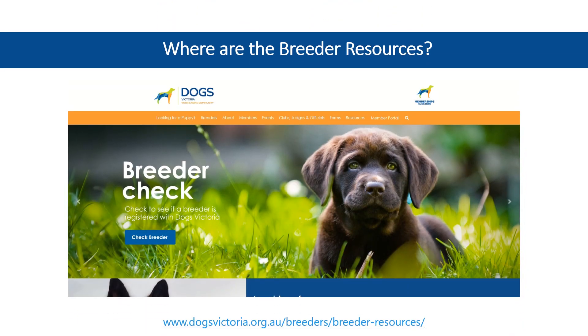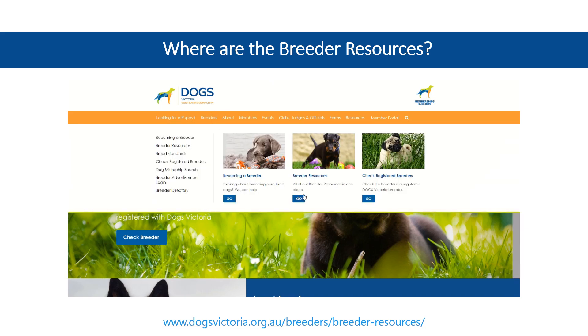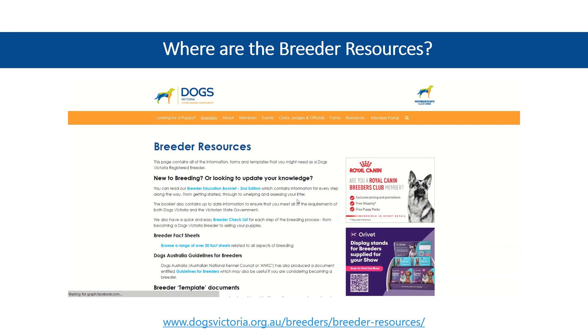For all your breeder record keeping needs, the Breeder Resources page is your one-stop destination. Simply hover your mouse over Breeders, and then select Breeder Resources from the Quick Links section.